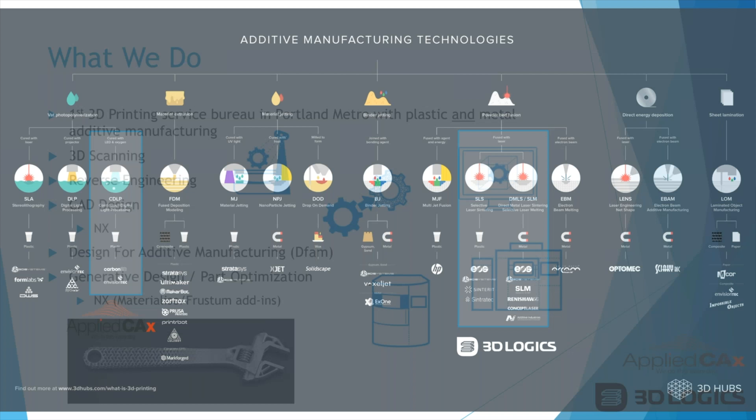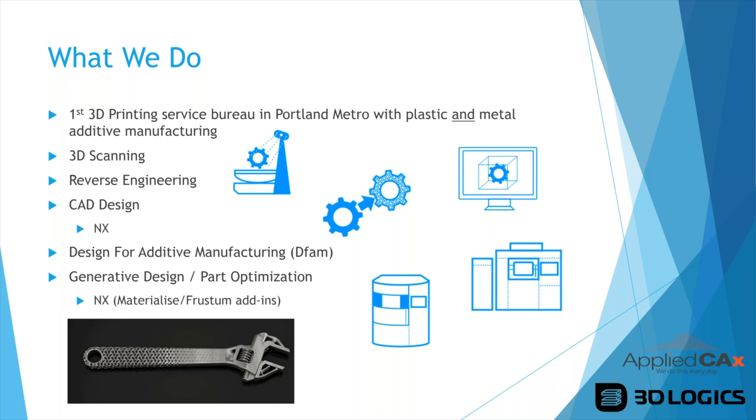At 3D Logix, we are the first 3D printing service bureau in the Portland metro area with both plastic and metal additive manufacturing in one facility. We also do 3D scanning, reverse engineering, CAD design using NX, Design for Additive Manufacturing (DFAM), and generative design and part optimization using NX with add-ins from Materialise and Frustum.